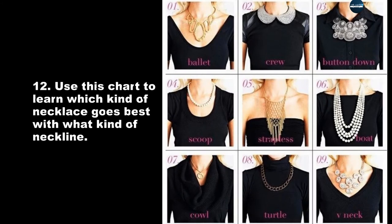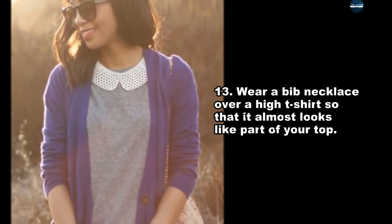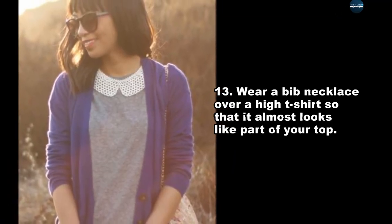Use this chart to learn which kind of necklace goes best with what kind of neckline. Wear a bib necklace over a high t-shirt so that it almost looks like part of your top.